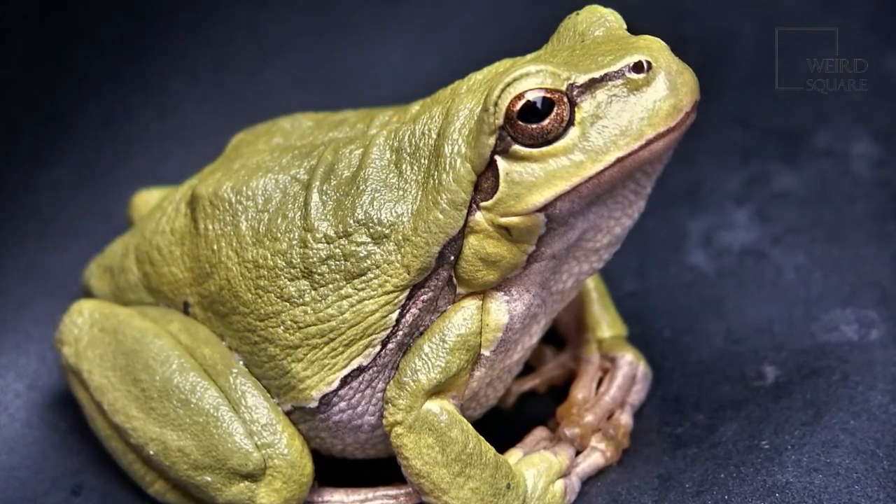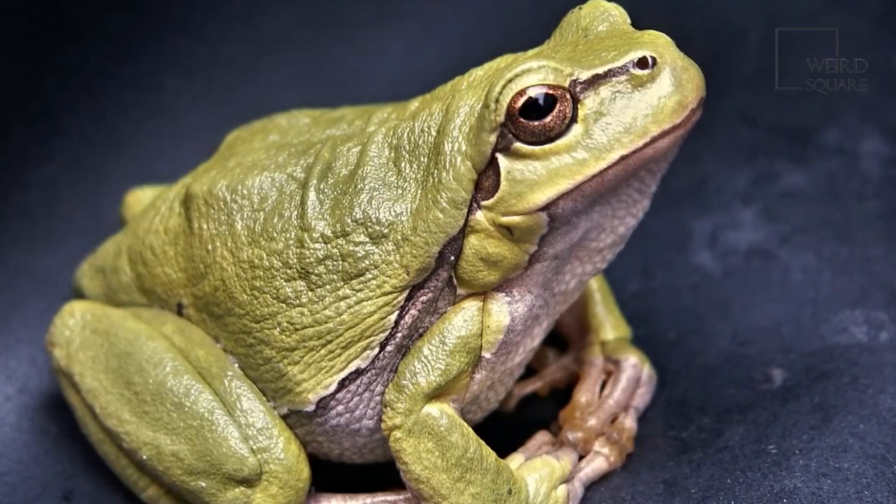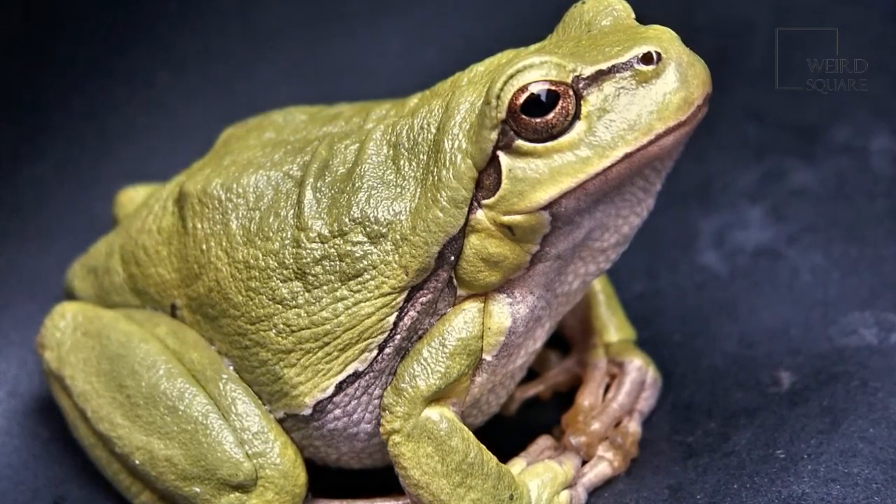Fortunately, most eggs hatch in less than a week's time. Adult frogs do not care for their young, making them vulnerable to a variety of different aquatic and land predators.